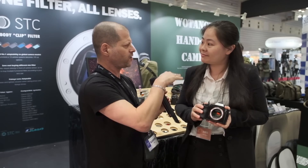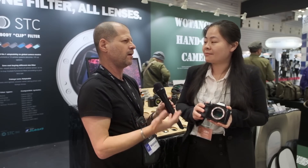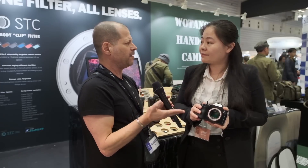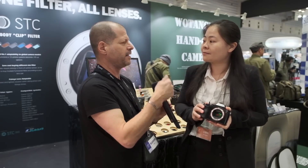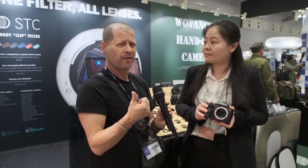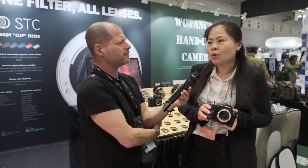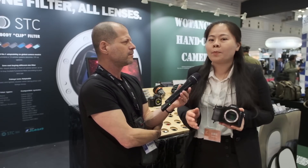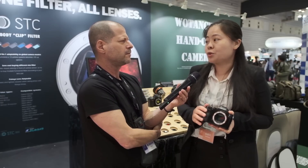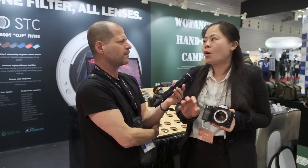Back to pricing — it depends on the filter, and the ND filters are not so expensive. And when it comes to availability for the new cameras like the Canon EOS R, Nikon Z, and Fujifilm X-T3, it will be available in about one to two months. The prototype is almost ready.